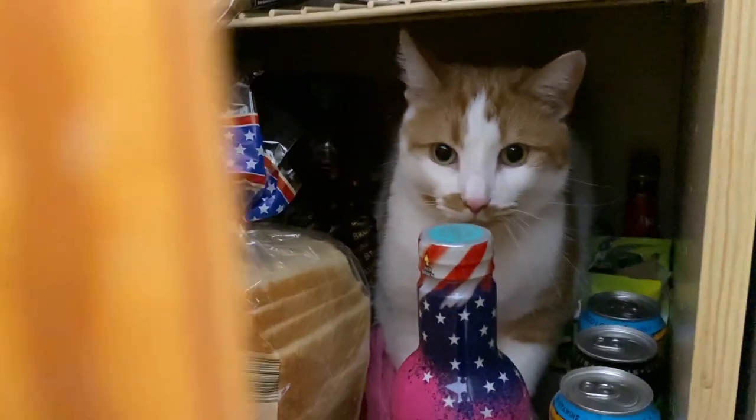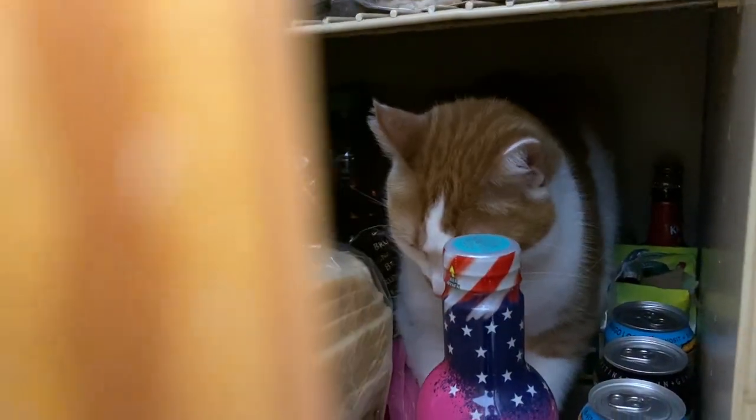It was funny because she was like, and we're like, that is so cool. What are you doing in there? How did you even get in there? The door was closed.